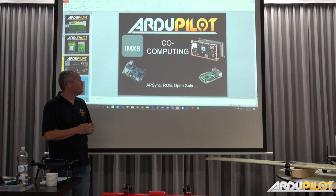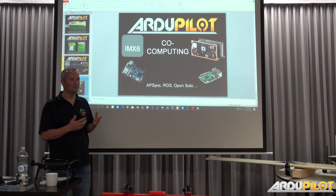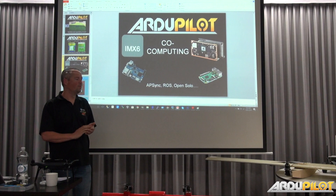Then we'll probably do an i.MX6 quad core to lift the performance. We'll skip the i.MX7 because it's a little bit deceptive in its naming — the i.MX7 is actually a low-power version of the i.MX6 and not as good, unless your goal is really low-power devices. For what we want to do — video transmission and general computing — it offers nothing to us. The i.MX8, on the other hand, is far better with better graphics and GPU capabilities, and that's sort of in the works.